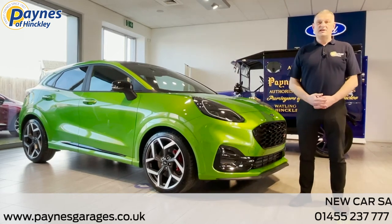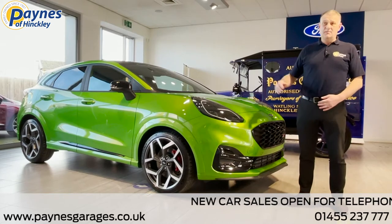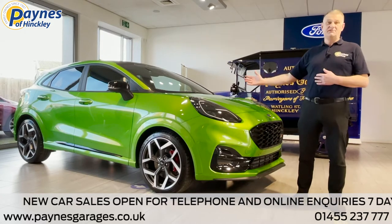Hi, I'm Chris from Paynes of Hinckley and I'd like to talk to you today about the first performance SUV Puma ST to be launched in the European market, and we've taken delivery of it today.